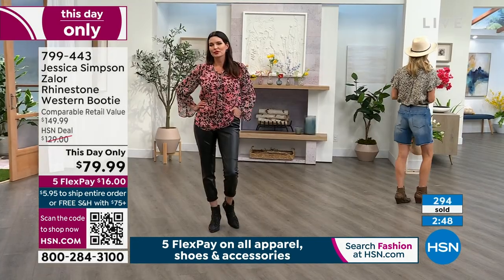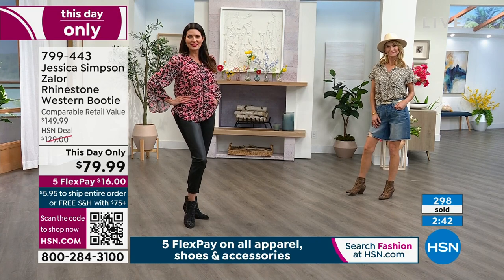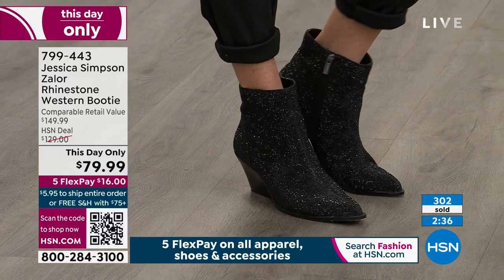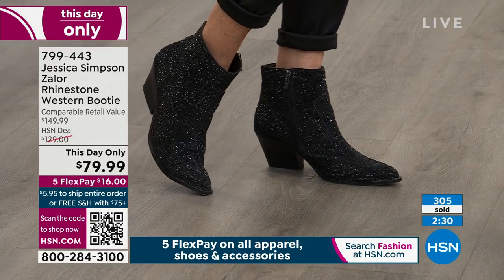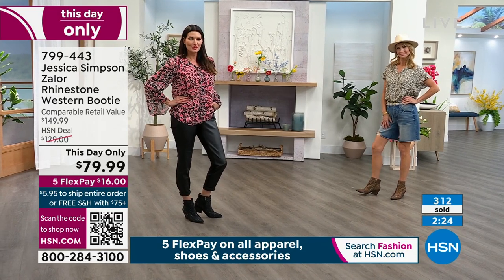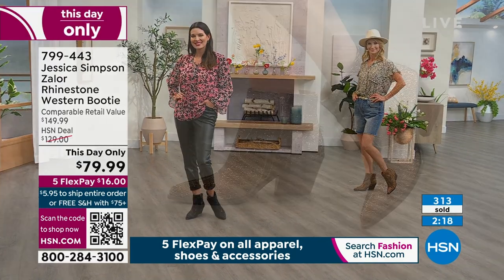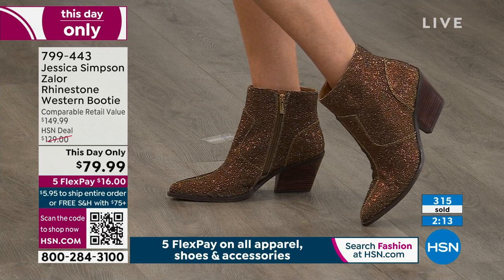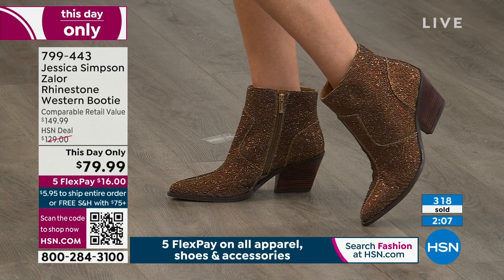Welcome to the Leslie printed chiffon tie neck blouse. Angie has it on in the medium in 'floral brushes' — pink and black. I love pink and black together. What made you name it the Leslie? Jessica says names come at random — it has nothing to do with a particular Leslie. It's just one of those feminine tops any woman can wear and feel confident in. Any Leslie would look lovely in this! And the blouse is on sale — great addition to your wardrobe.